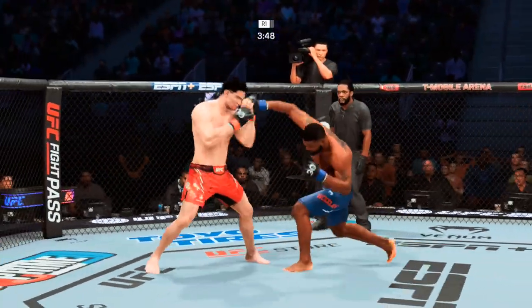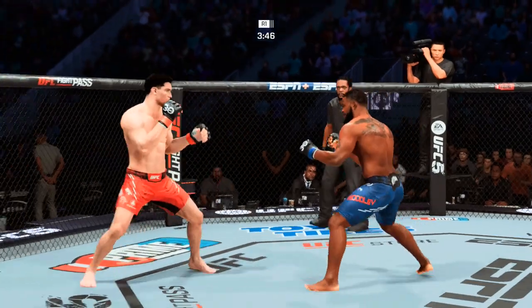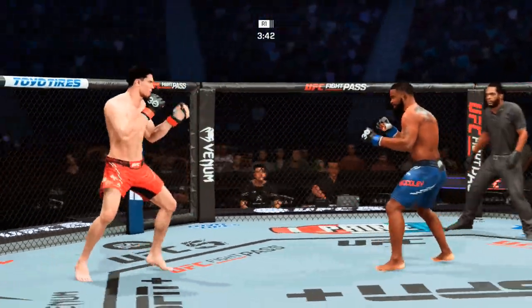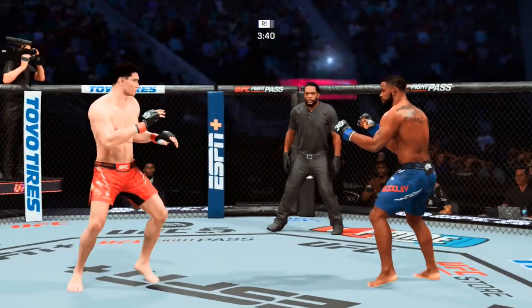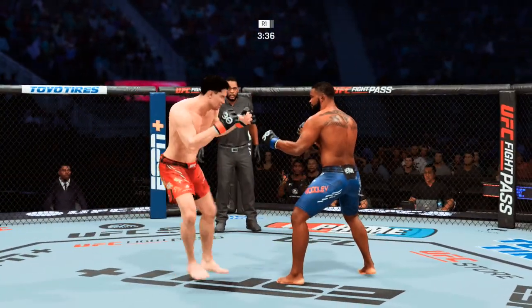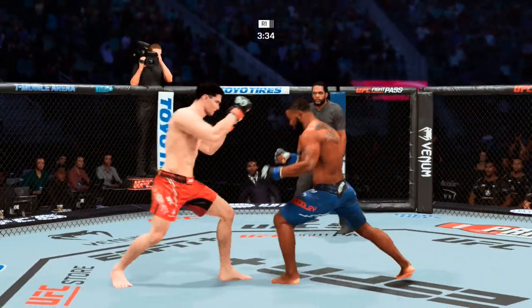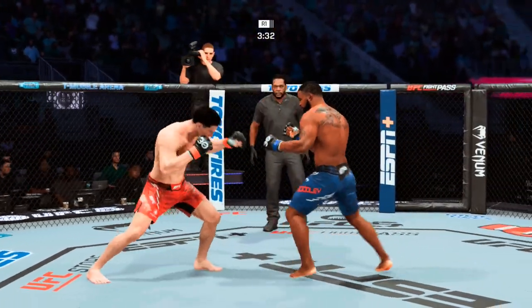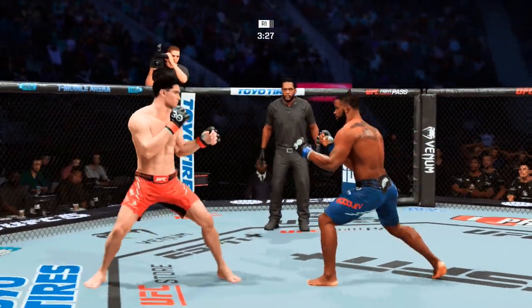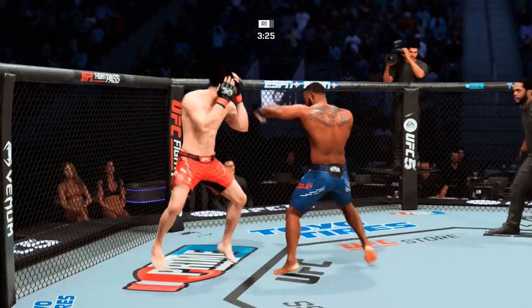That one should leave a mark. Outstanding leg kick employed there by Woodley. Straight punch is good. I might let you kick the inside of my leg after the show, see how that feels. You do not want that. No one wants that. Even trained professional fighters can't take too many of those strikes.